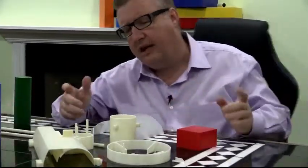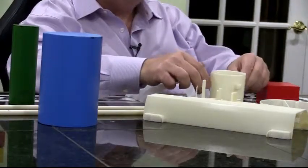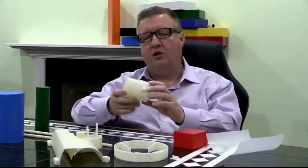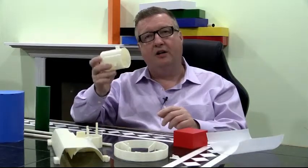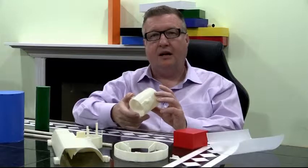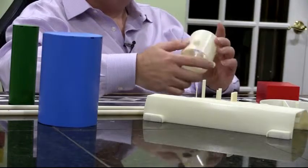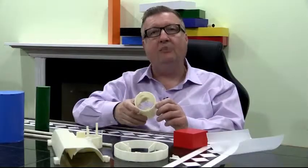Now, you might say, well, all that's wonderful, but I can't afford an injection mold. Well, to put it in practical terms, if we were to make this little part as an injection mold, we could show you how this kind of mold could be made for probably $3,000 to $4,000. And you'd be able to mold these parts on a machine that is about the size of an old sewing machine, and very quickly take your idea into production.